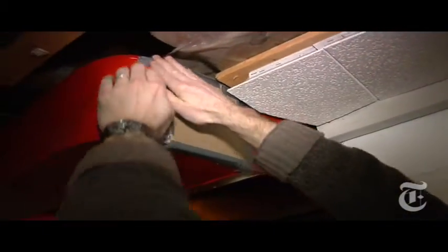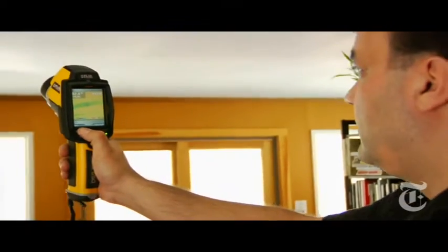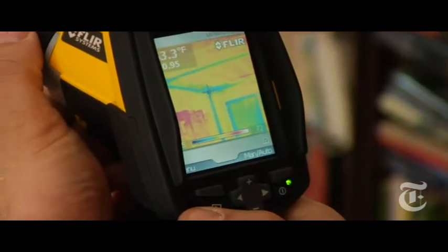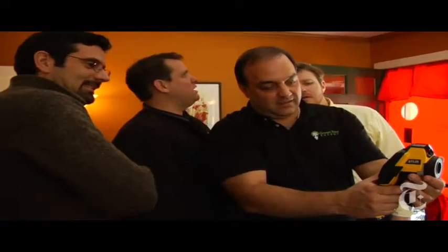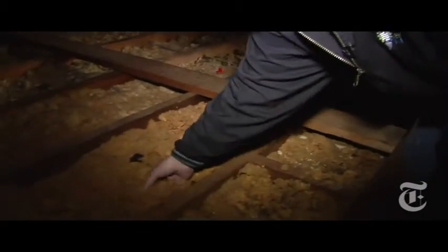I actually spent the better part of a weekend on this repair. The auditors came armed with high-tech tools like their thermographic camera, which shows hot and cold spots invisible to the naked eye. Just as we suspected, our insulation isn't up to snuff.